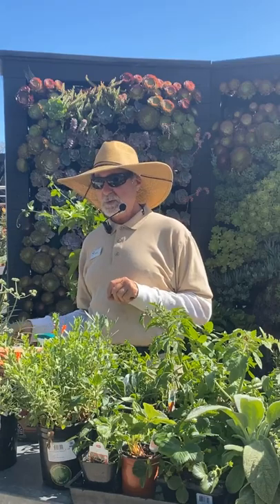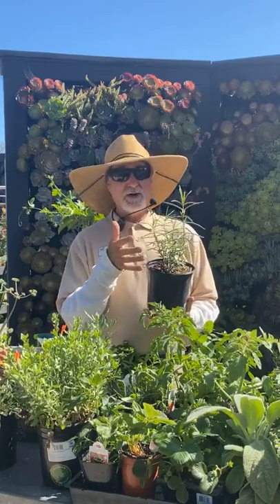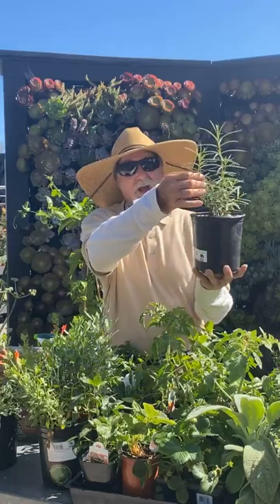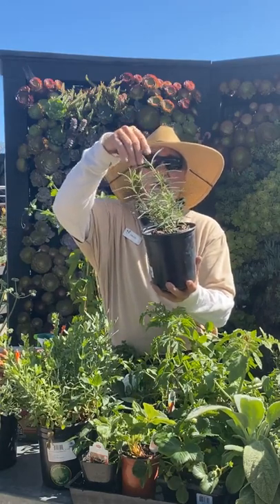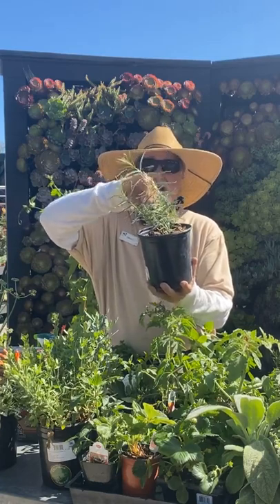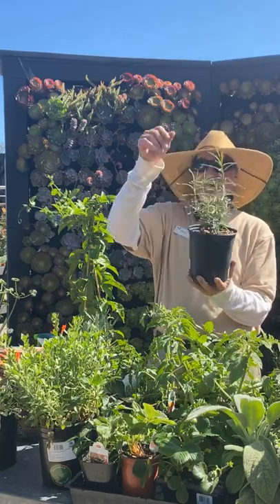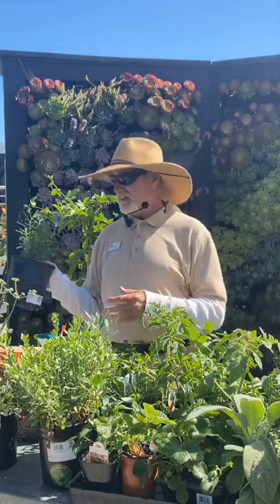A lot of people have been coming in because they're seeing yellow oleander aphids on their milkweed new growth. Since milkweed is a host plant for monarchs, I don't want to spray anything. Instead, I take my fingers and literally just rub the aphids off — squash them right along the stem. That's how I control them without harming the monarchs.